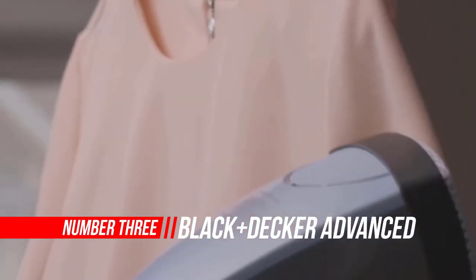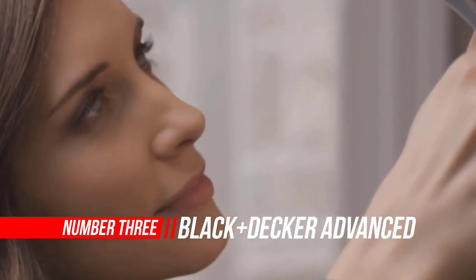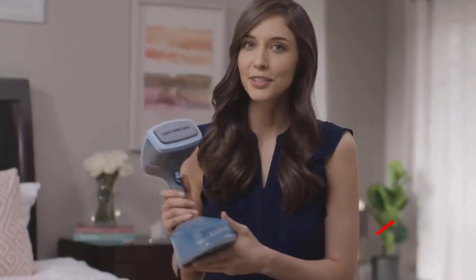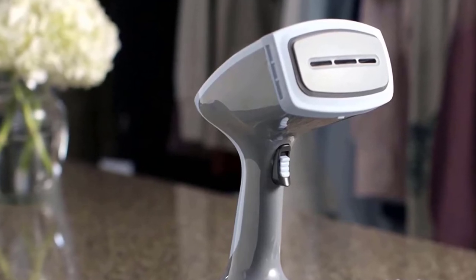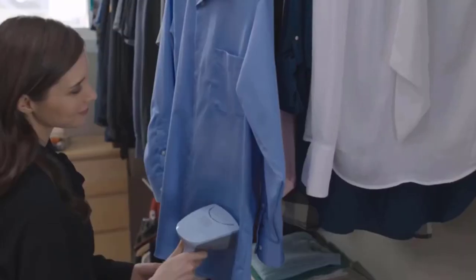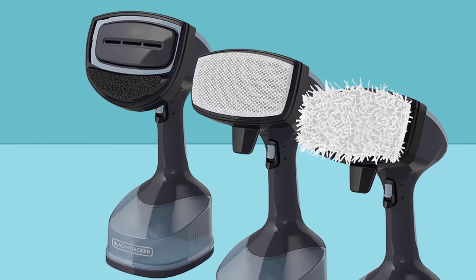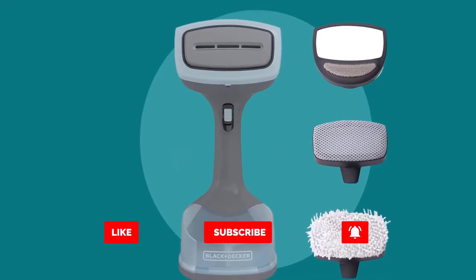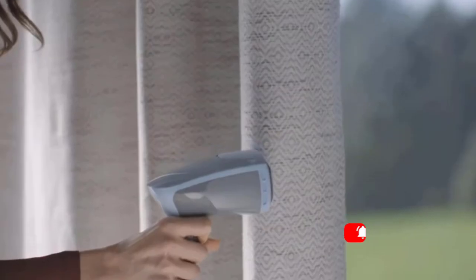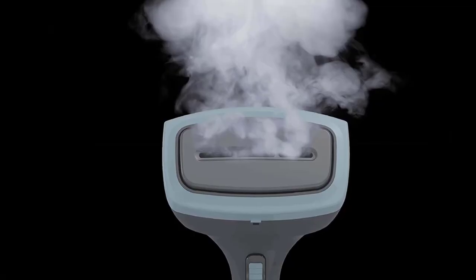Number 3. Black + Decker Advanced Handheld Steamer. Remove wrinkles and freshen up around your home with fast, powerful steam from the Black + Decker Advanced Handheld Steamer and Press Plate. The metal press plate acts like a clothes iron to quickly press out wrinkles, and it's infused with fabric softener to help condition fabrics and defend against wrinkles. This advanced steamer produces 70% more steam than the competition, so it's easy to freshen up the scent and feel of fabrics. The scent attachment gives a boost to your fabrics, letting you choose perfumes or essential oils that diffuse through the steam. The locking trigger lets you apply steam continuously or in small bursts.